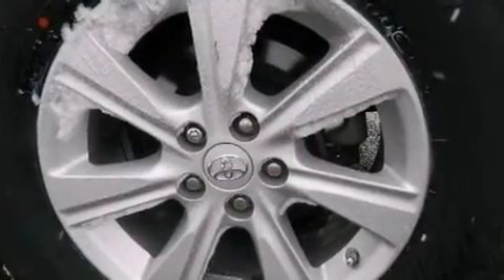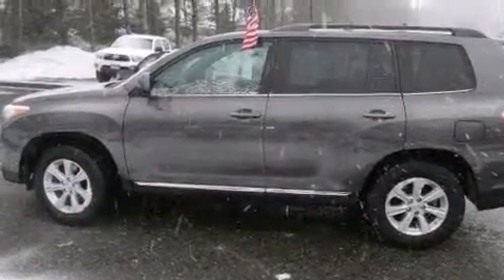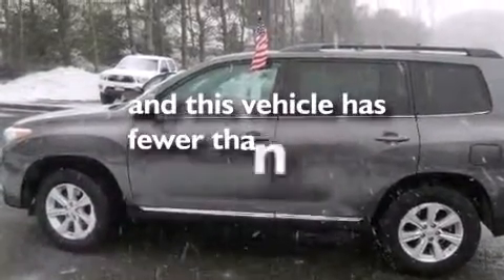Also included are latch-ready child seat anchors, rear seat child-proof door locks, a collapsible steering column, a rear window defroster, and this vehicle has less than 36,000 miles.